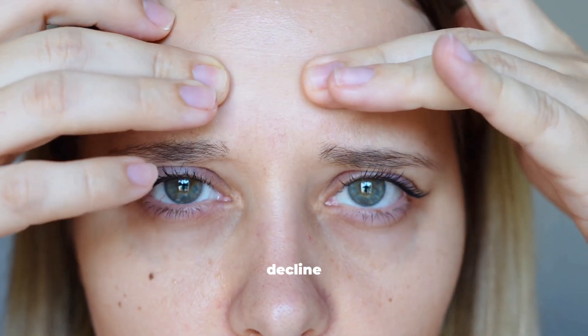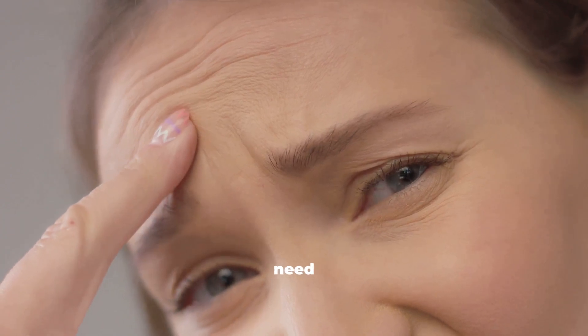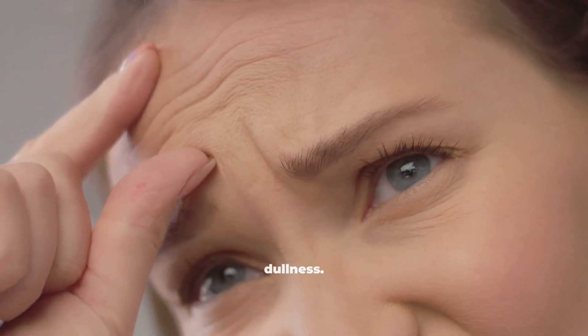Did you know your skin's collagen starts to decline as early as your mid-20s? But here's the secret — you don't always need expensive creams to fight wrinkles or dullness.